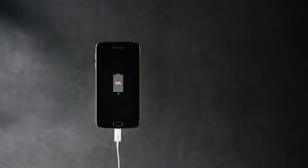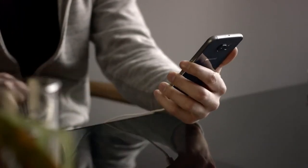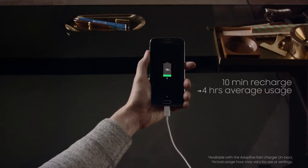Samsung takes your mobile life to the next level. It sets itself apart with its supercharging features. Fast Charge gives you 4 hours of usage after plugging in for just 10 minutes.